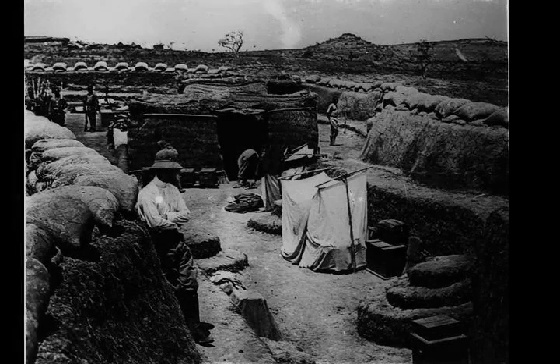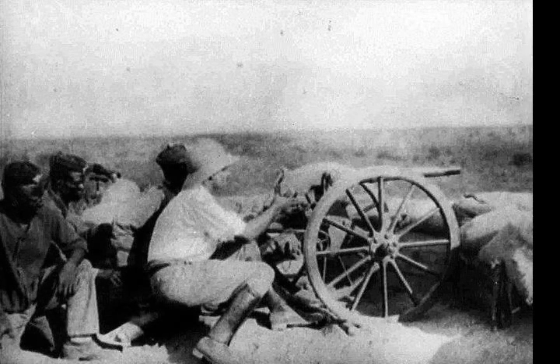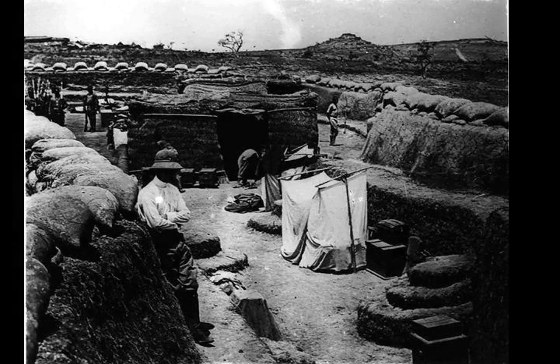The Germans had constructed five modern forts at Garua, each situated to give supporting fire to another if needed. The earthworks included deep trenches and dugouts with overhead protection, ringed with barbed wire and manned by three companies of African Askaris under German officers and NCOs. Artillery would be needed to cause any significant damage to the fortifications.